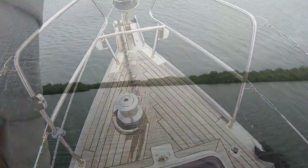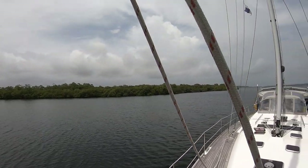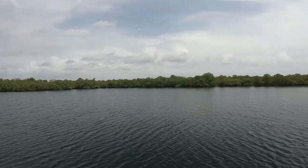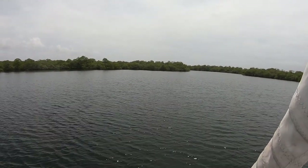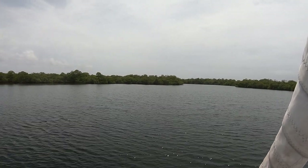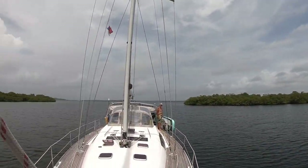Here we are. We're in a little cove. The good news is, with the wind direction, Gargoyle is in the middle and we're not going to see much fetch here. We dragged a little bit when we dropped the anchor, so we'll just watch it for the next couple of hours. If we keep dragging we'll find a different spot to go, but so far so good.